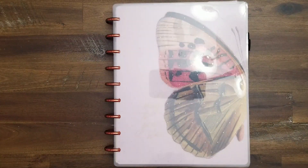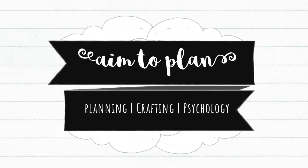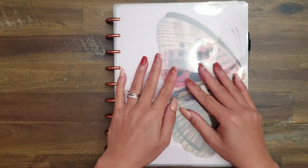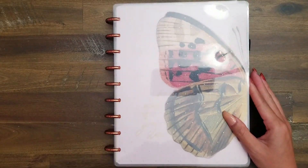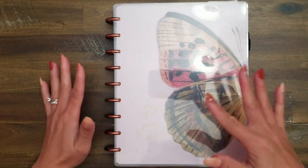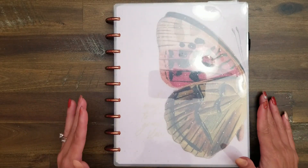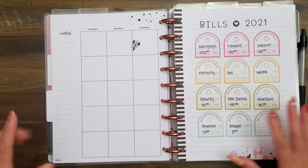Hi guys, it's Amy with Aim2Plan and I am here with a video updating you on my November budget. You can see here that I have my Frankenplanner for the month of November. If you haven't seen that video, I will link it in the description box so you can watch me set up what I have here with the Papillon disc and covers and all the sections. But what we're going to be doing today is going into the budget section so that I can set my November budget.